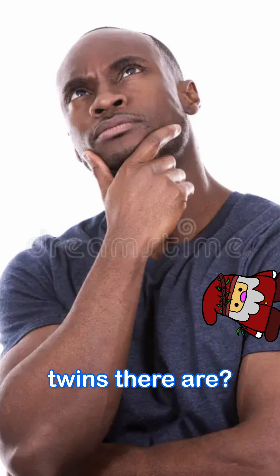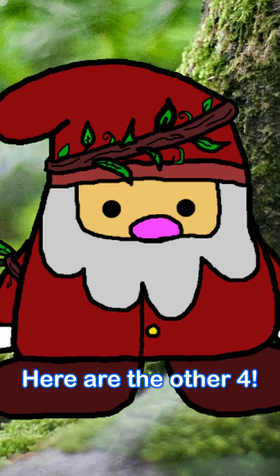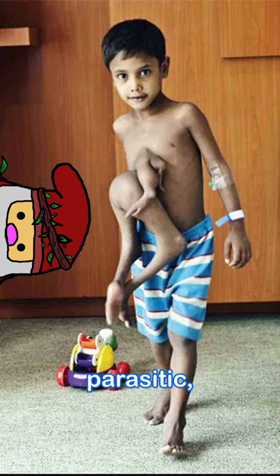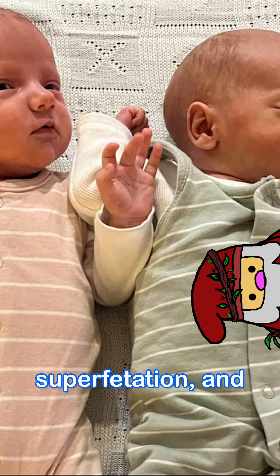Did you know how many types of twins there are? There are eight. Here are the other four. This is part two of two — to see the first, please check out my channel. Thank you. The four types are: parasitic, conjoined, superfetation, and superfecundation.